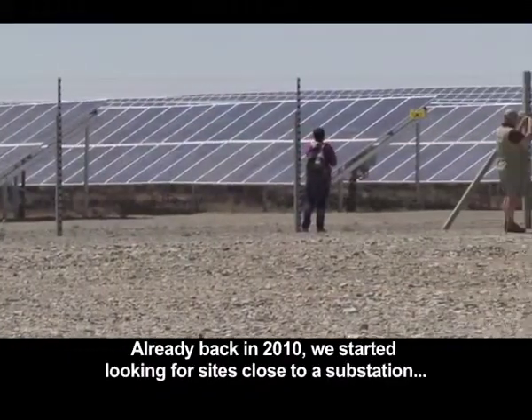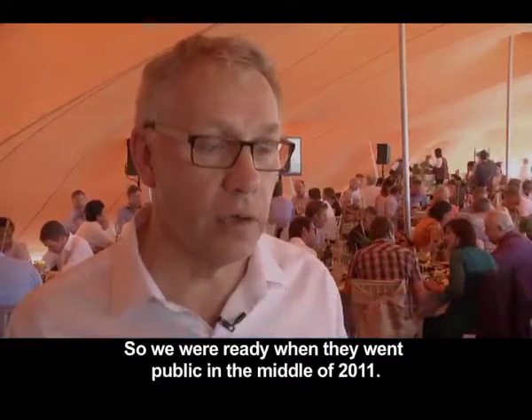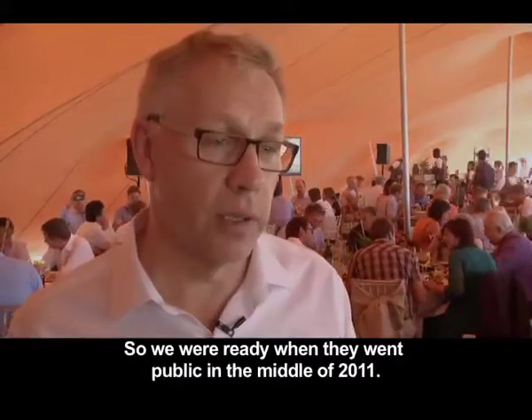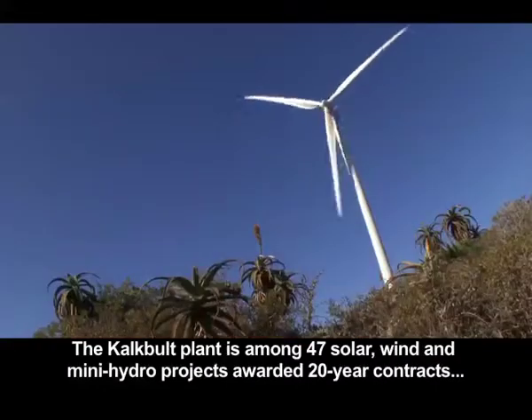Already back in 2010, we started looking for sites close to a substation, a good location in terms of grid and so forth. And so we were ready when they went public in the middle of 2011.